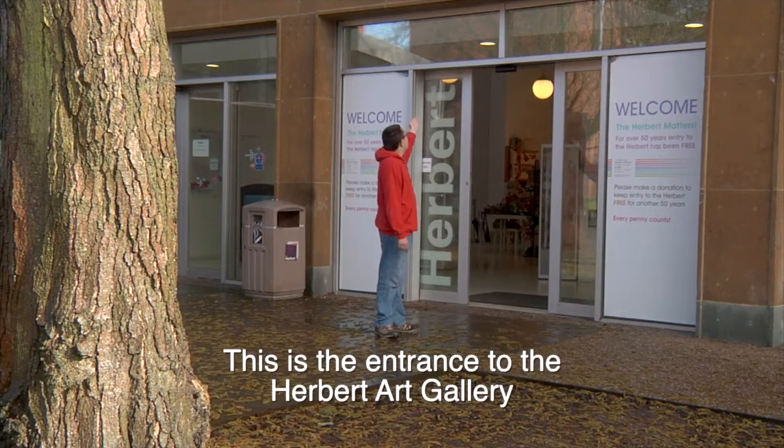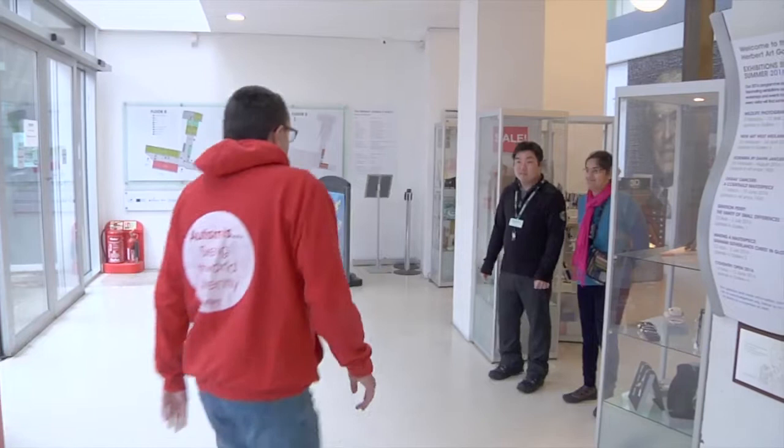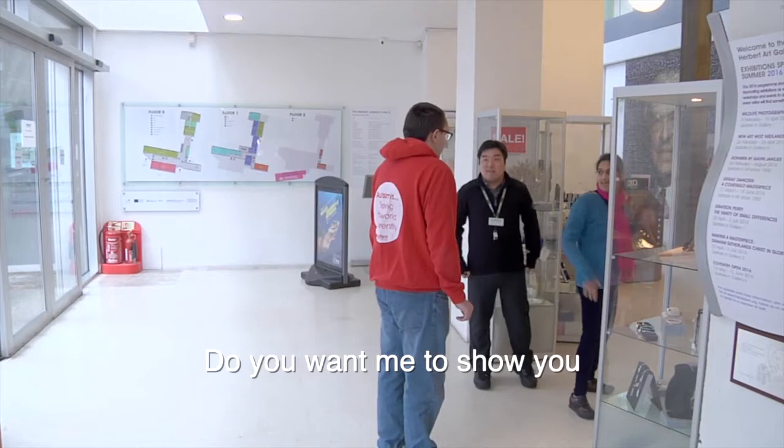This is the entrance to the Herbert Art Gallery. Let's begin our visit here. Excuse me, do you know where the main reception desk is? It's gone over there. Would you like me to show you? Yes please, thank you.